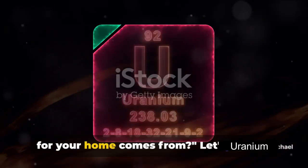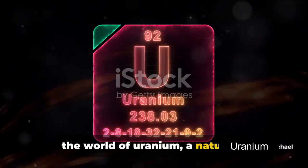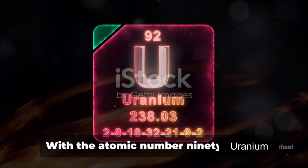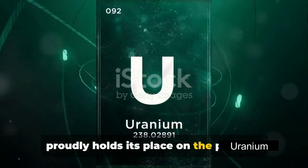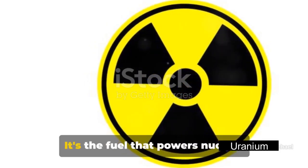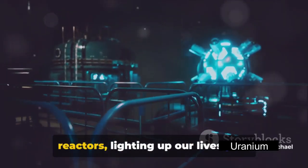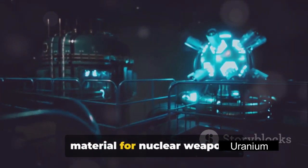Have you ever wondered where the power for your home comes from? Let's explore the world of uranium, a naturally occurring radioactive element. With the atomic number 92, it proudly holds its place on the periodic table under the symbol U. Uranium is no ordinary element — it's the fuel that powers nuclear reactors lighting up our lives, and unfortunately, it's also the primary material for nuclear weapons.